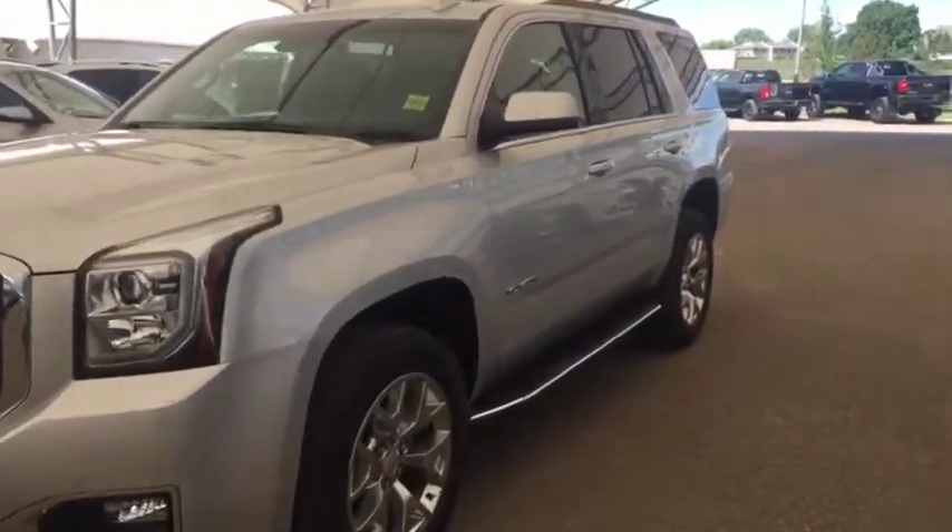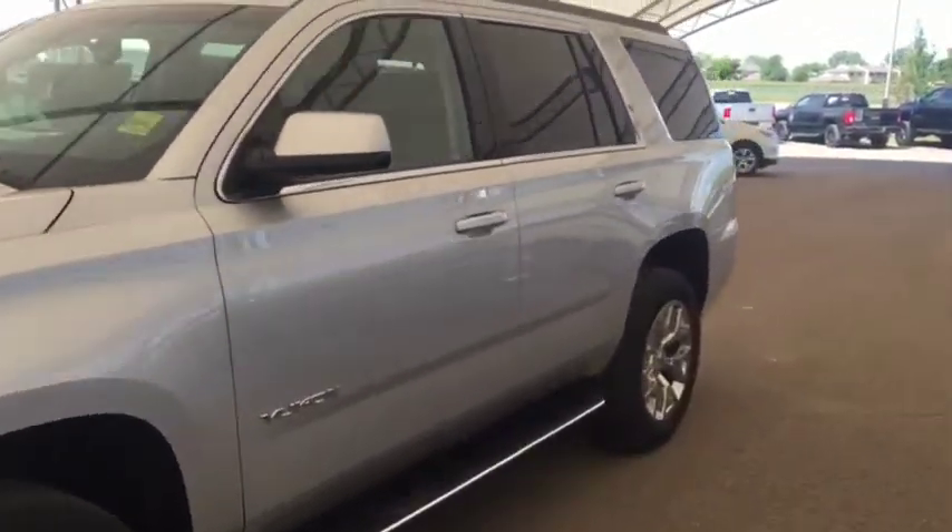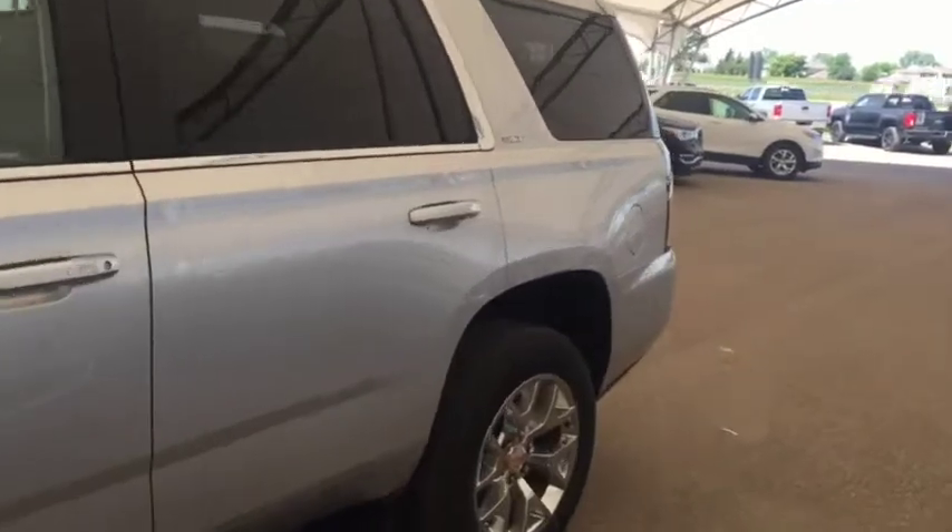Welcome to Davis Chevrolet. This is a 2018 GMC Yukon SLT in the color silver.